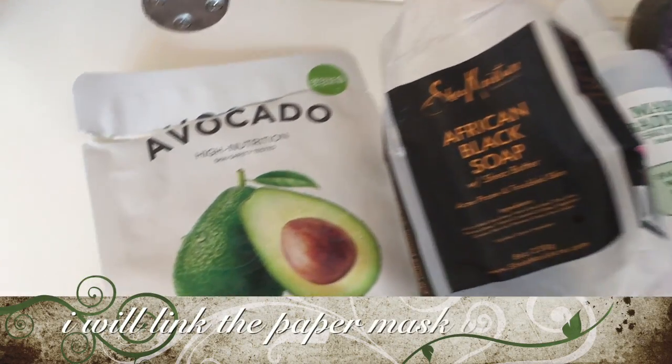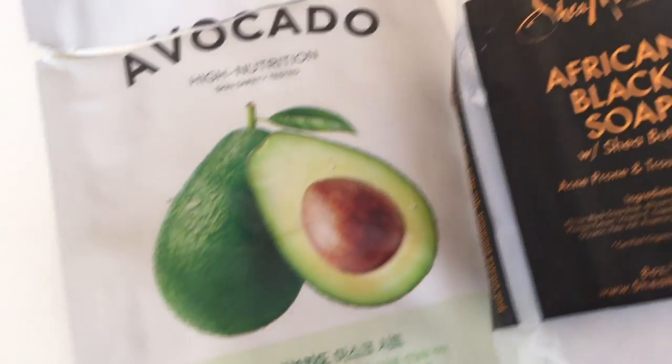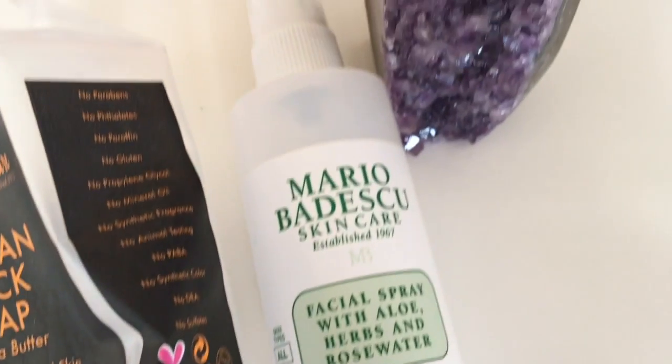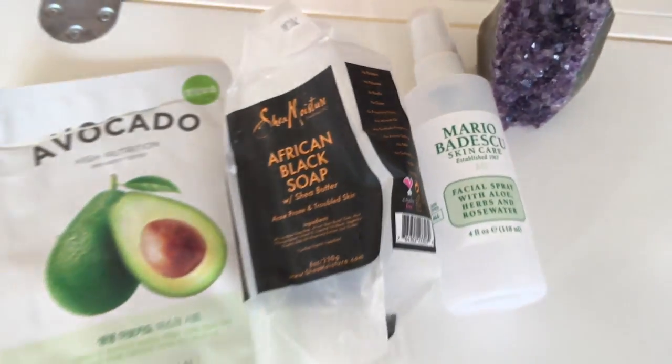For skincare, last month you guys saw me do the paper mask, so I used that last month. I always use Shea Moisture's Black Soap for my face — that's the only cleanser I use. And this rose water I did not like; I prefer the Heritage Rose Water and Glycerin instead.